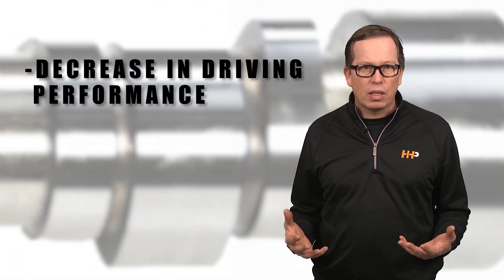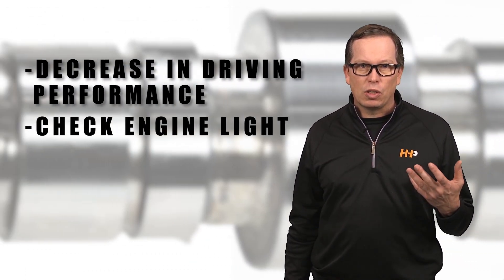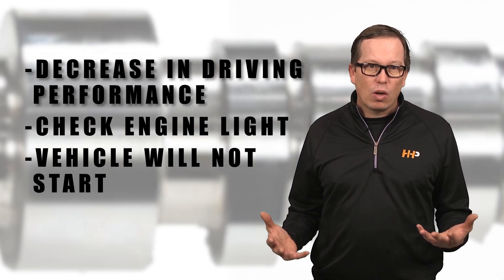You may notice a decrease in driving performance such as stalls, rough idle, or slow acceleration. The check engine light may be on in your dashboard, or simply the vehicle may not start.